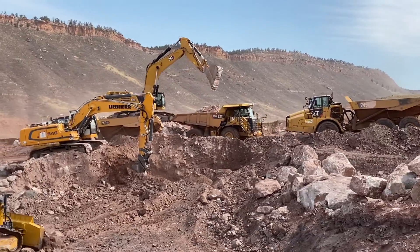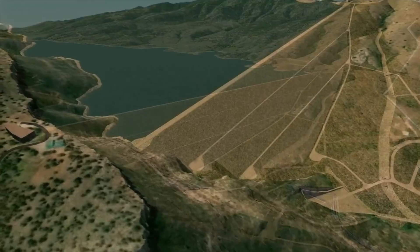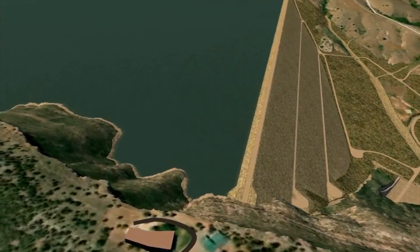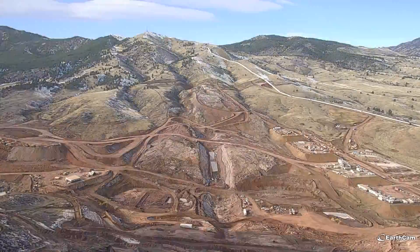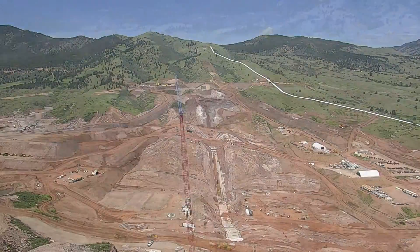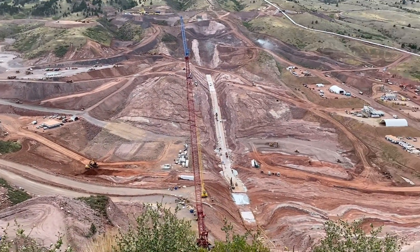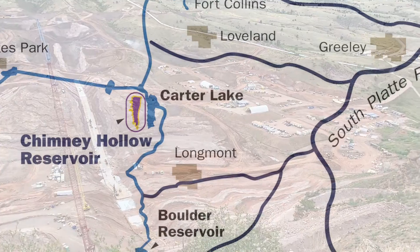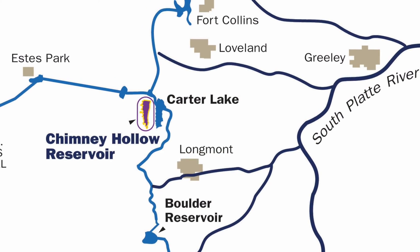Chimney Hollow Reservoir is a regional water supply project that provides water to 12 utilities on the Front Range. It's a really once-in-a-lifetime type of project — the largest dam built in the United States in the last 25 years. The reservoir is located in the valley just to the west of Carter Lake Reservoir, and it's a 90,000 acre-foot reservoir.